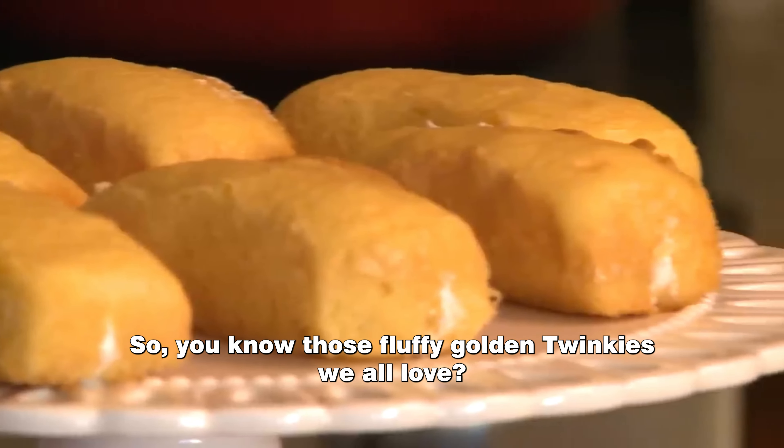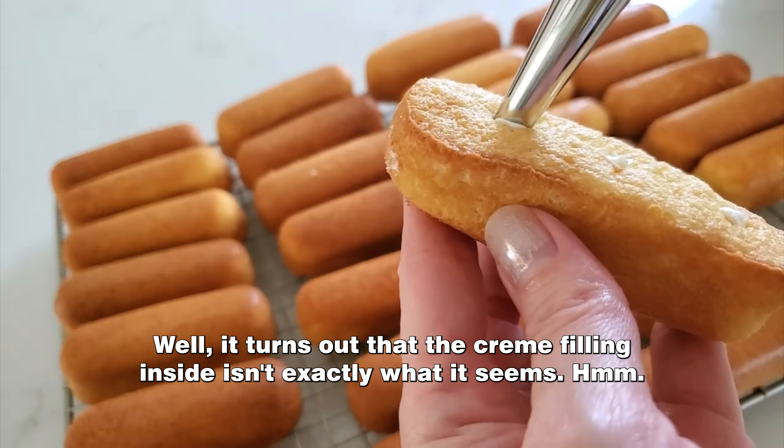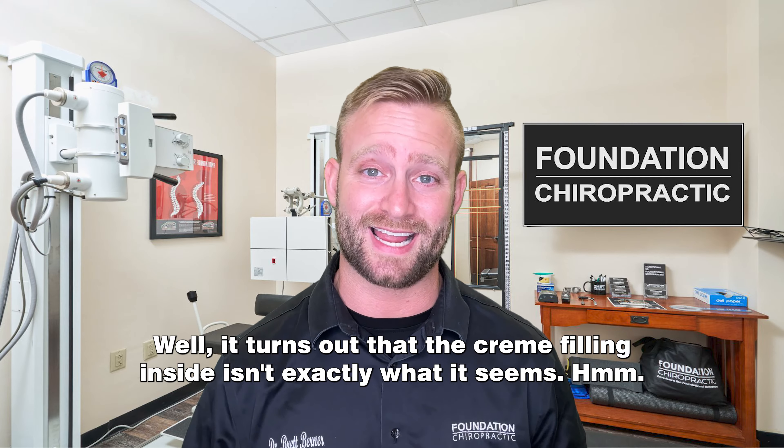Twinkies exposed — the surprising truth about their cream filling. Today we're diving deep into the mysterious world of Twinkie cream. Brace yourselves because what you're about to learn might just blow your mind. So you know those fluffy golden Twinkies we all love? Well it turns out that the cream filling inside isn't exactly what it seems.